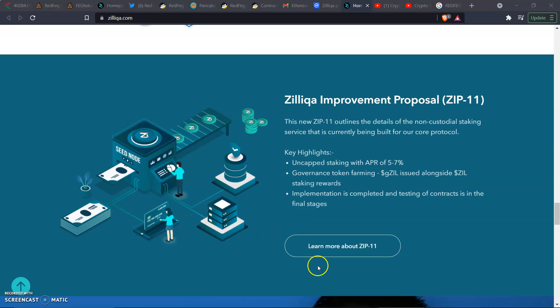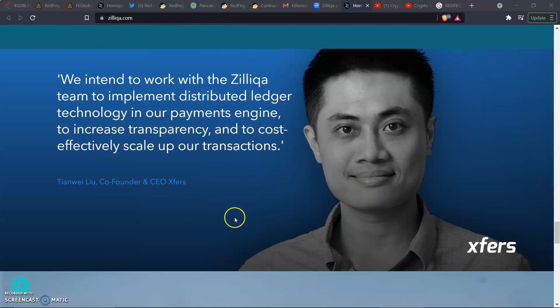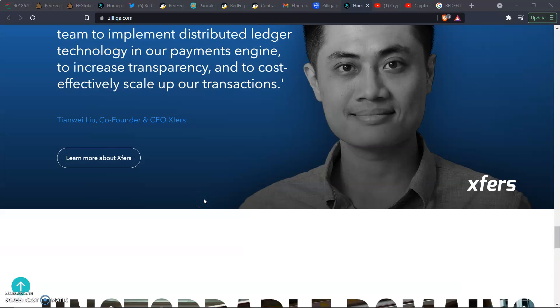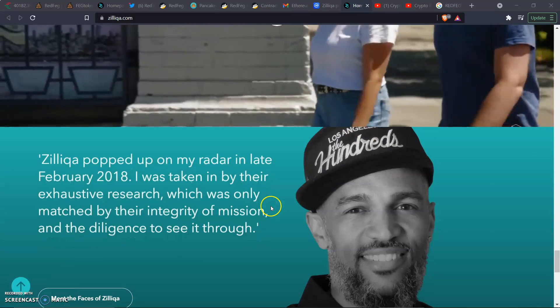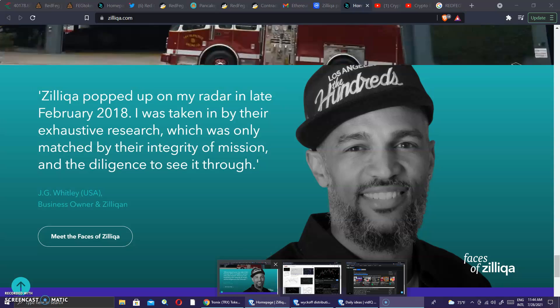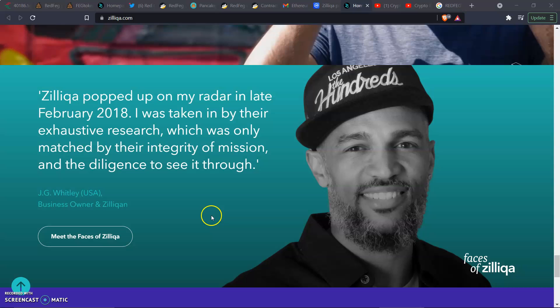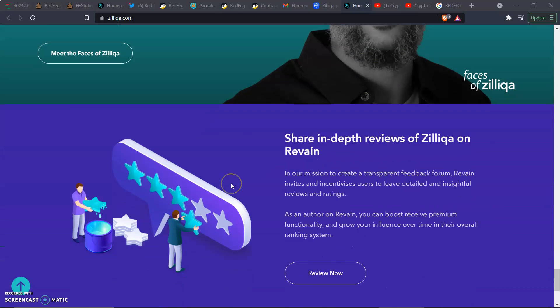Zill's been a player in the game for a while — I'm talking Coinbase 2017, going on five years. It's nice to see that they can easily integrate new things coming out, including staking and governance. Moving forward, they intend to work with the Zill team to implement distributed ledger technology to their payment engine to increase transparency and cost-effectively scale up transactions — that's from the co-founder and CEO. Another testimonial says Zill popped up on the radar in late February 2018, taken in by their exhaustive research, integrity of mission, and diligence.